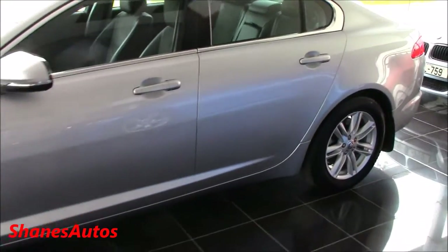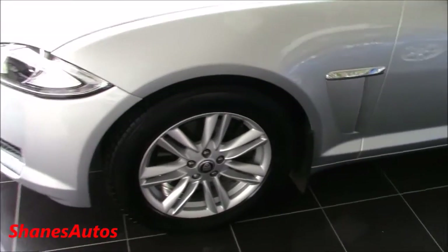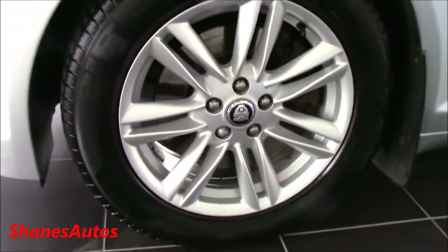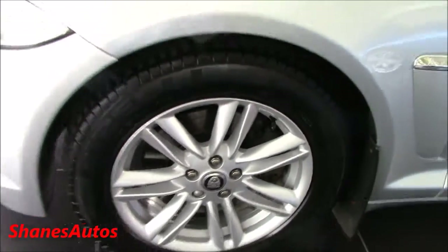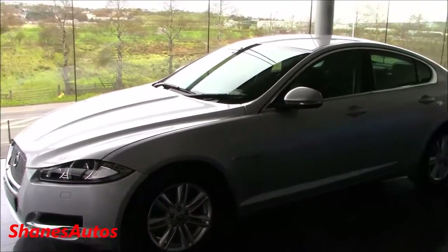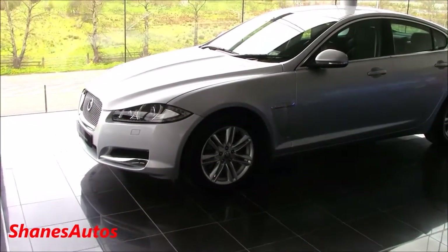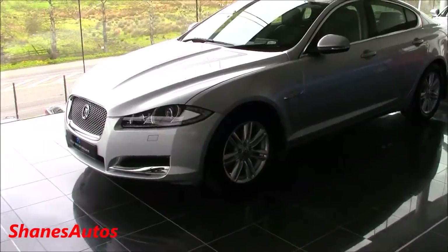The only problem I can find with the SE XF is that you have to have very small, puny alloy wheels — these ones are 17 inches. Personally I think bigger alloys like 18 or 19 inches really suit the styling of this car a lot more. But they are on Pirelli P7 tyres, so ride quality is going to be excellent.